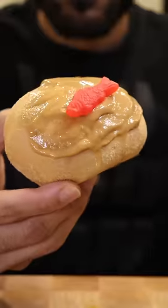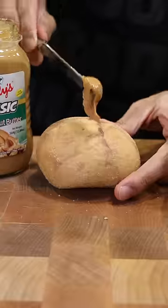Here's how you can make Bundafish from Craig of the Creek. Little Low Old Peanutter — I spread it on top of a pan de sal and top it with a gummy fish.